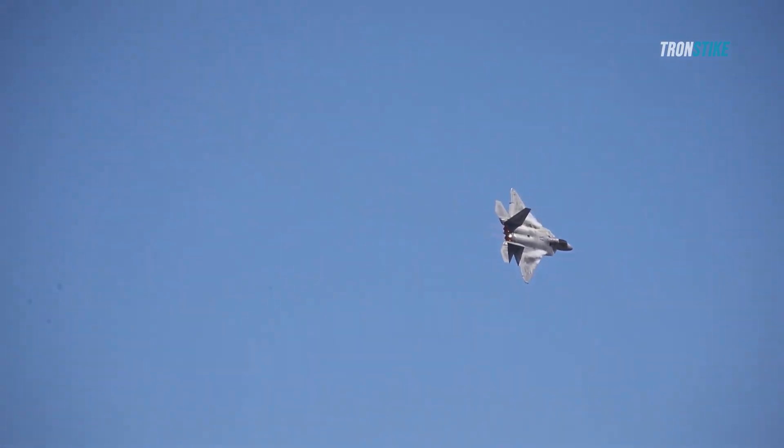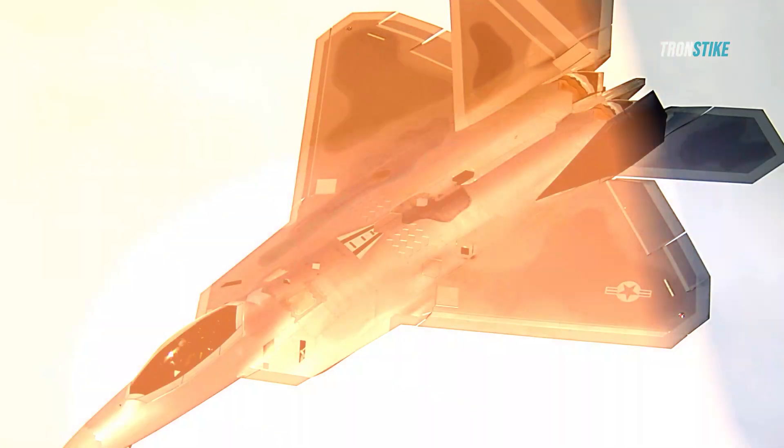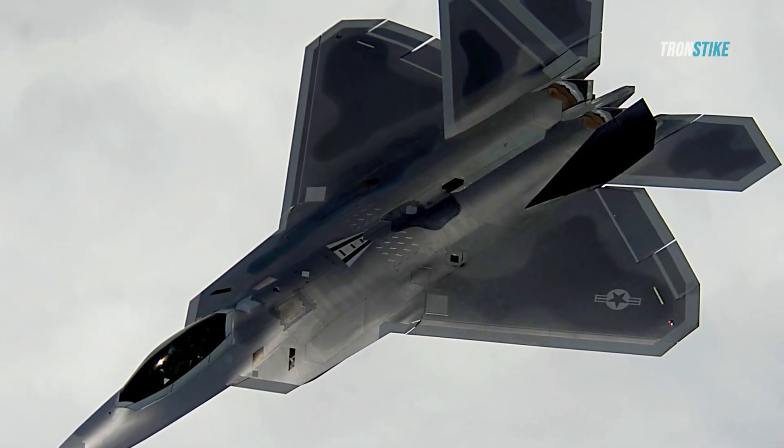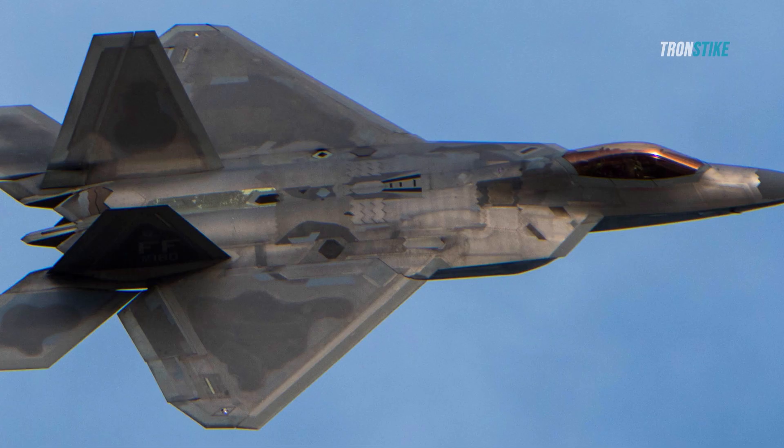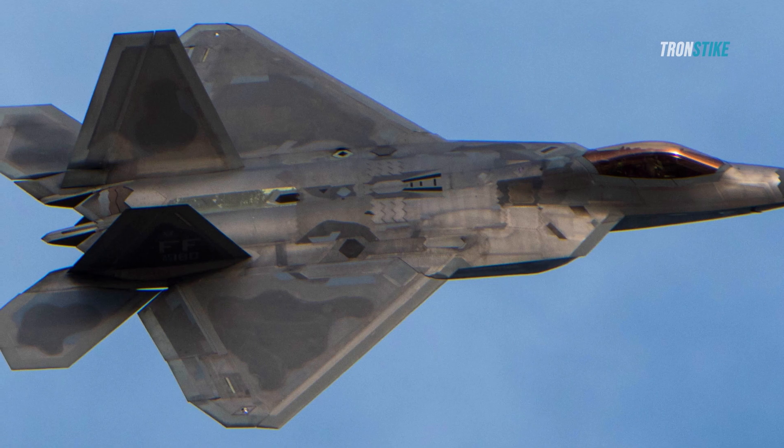The F-22's main advantage is its stealth, which makes it virtually invisible to enemy radar and infrared sensors. The Raptor's shape, materials, and coatings are designed to minimize its radar cross-section, which is the measure of how much radar energy an object reflects back to the source.